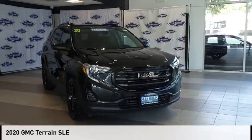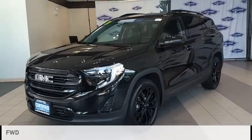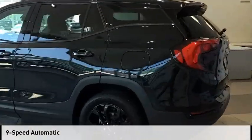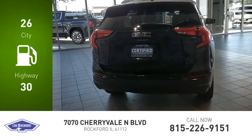We are pleased to show you the 2020 Terrain. This vehicle is powered by a front-wheel drive four-cylinder 1.5-liter engine and comes with a nine-speed automatic transmission. Great fuel efficiency saves you money by requiring fewer trips to the gas station.